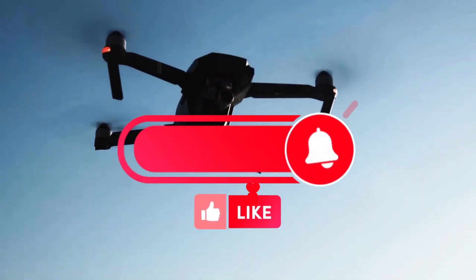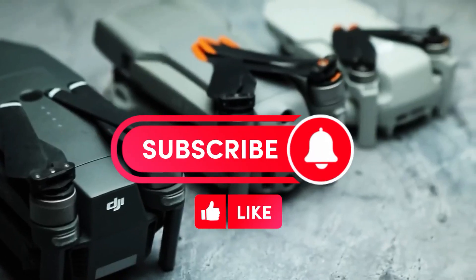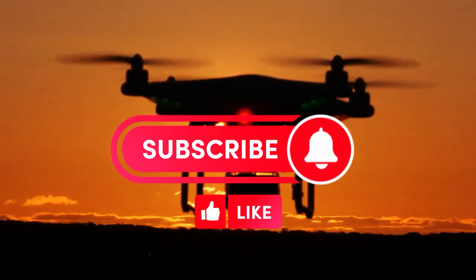Thanks for your attention — the Mixzone channel was with you. Be sure to subscribe to my channel and rate the video. Good luck to all!